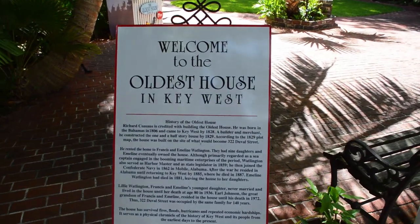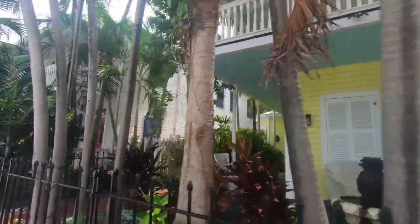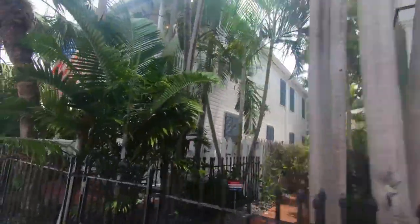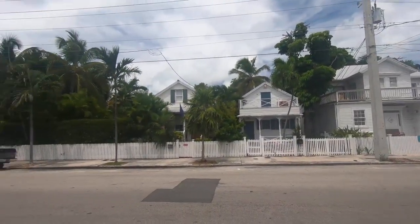Key West is home to one of the biggest historic districts in the country. We have over 4,000 wooden buildings within our historic district that really encompasses all of downtown. So anywhere you go in Key West you're going to run into these great old buildings. We have our own building styles here — a lot of it is after the Civil War.